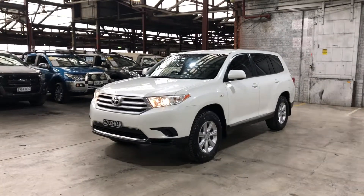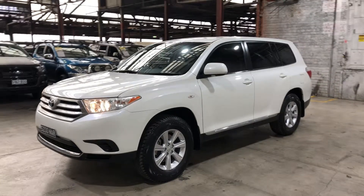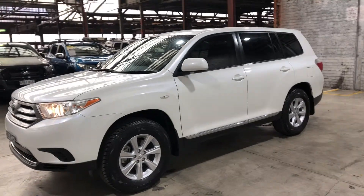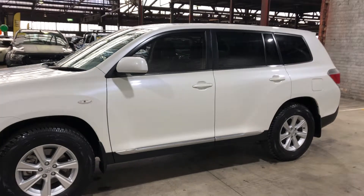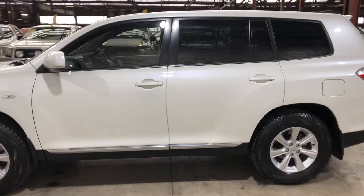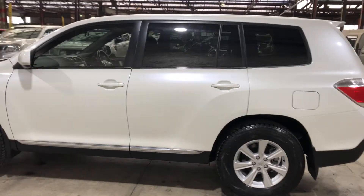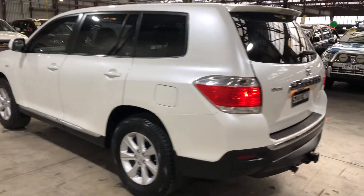Hey guys, welcome to Zubacars Warehouse, and thank you for your inquiry. Here we have a 2013 Toyota Kluger. Are you a family of five and want to get out of your small family sedan, or does a family member always love to carpool with you? Well, this Kluger comes with seven seats and has plenty of space inside for any family member.